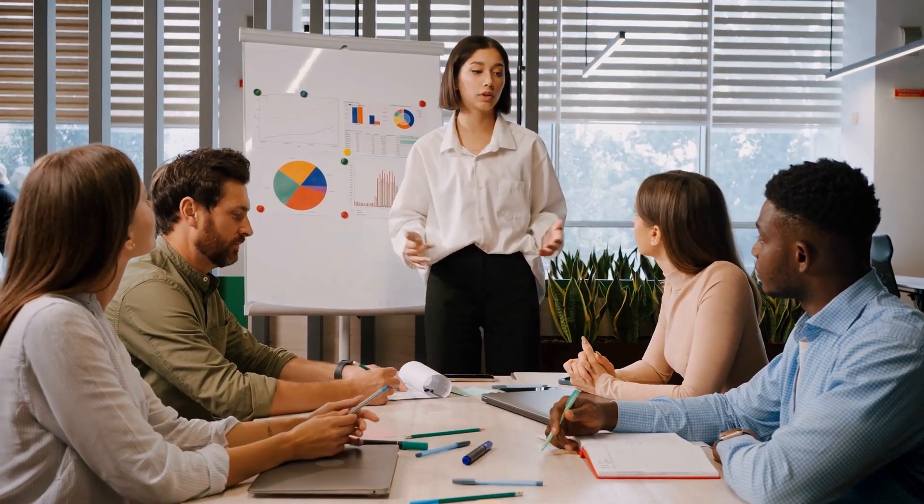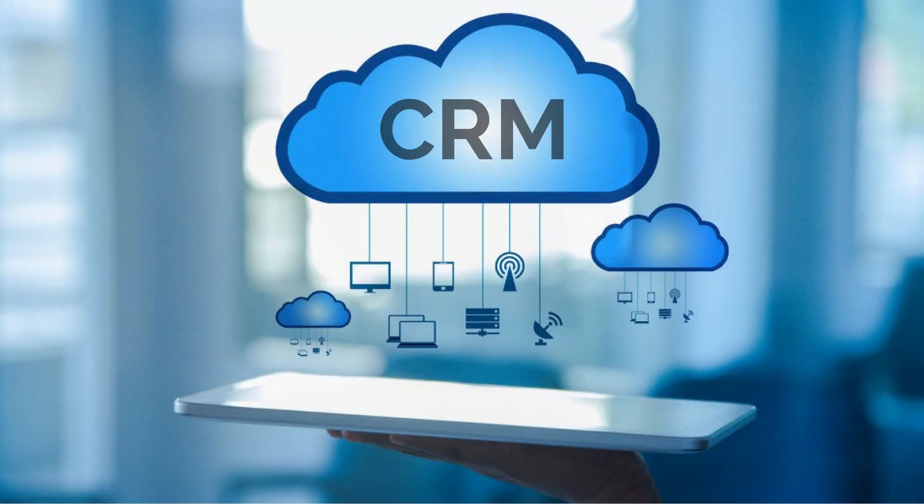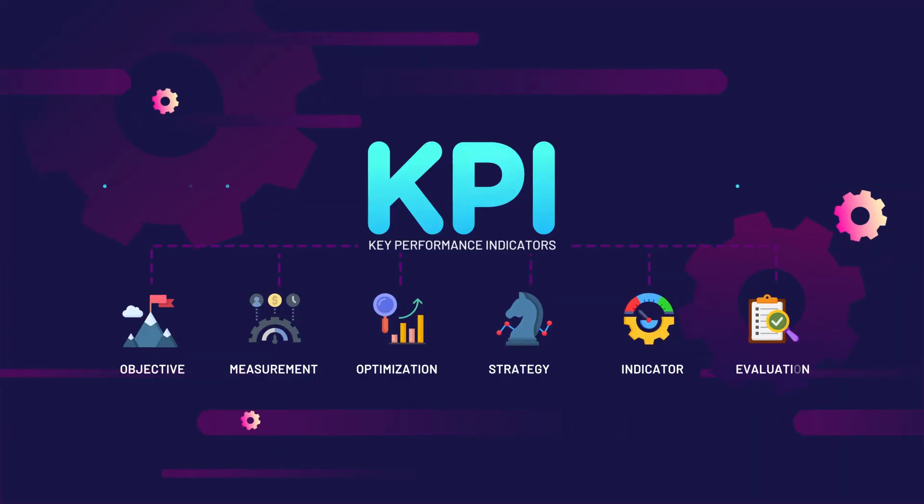Moving on to tools — you need to equip your sales team with sales enablement tools. This includes a CRM, software for cadences, and sales analytics platforms for KPI measurement. These tools are indispensable in today's economy and sales environment.